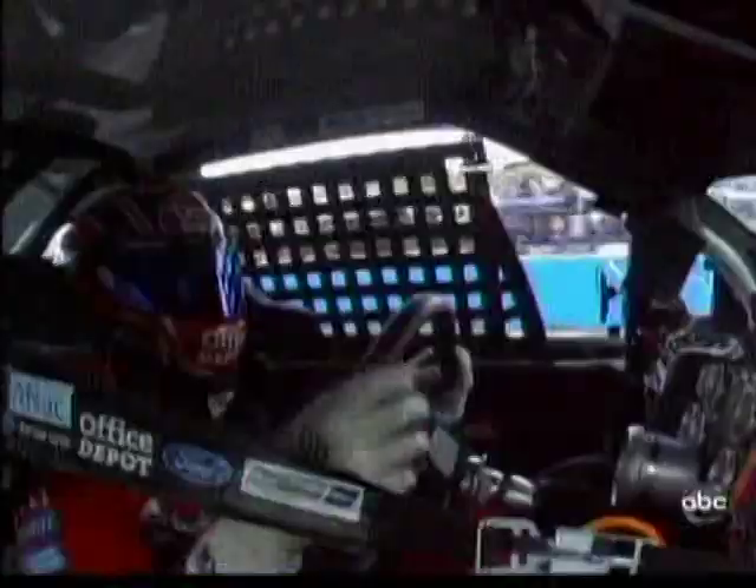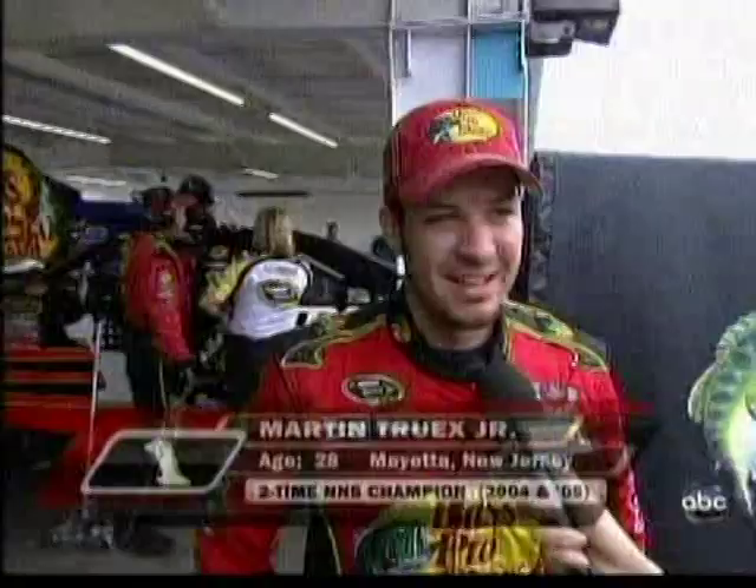Martin Truex Jr. in the garage, number one car, hood up. What happened out there? Ran out of water apparently. We had a clear bag on the grill and the guys couldn't see it until we came in under that caution. We tried to ride it out — gauges were 260 for about five or six laps, thought it'd be okay. We got in there to pit, got some water in it, got the bag off, but it was just too long.